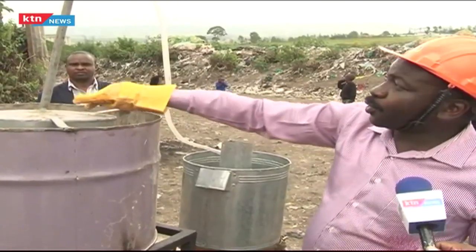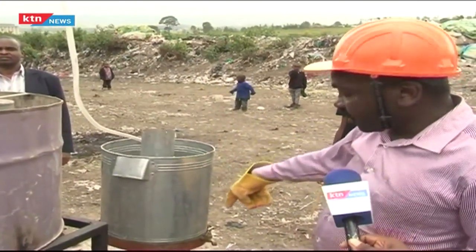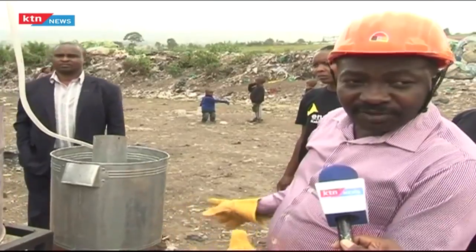After diesel is extracted, the lighter gases will move and come down here, where the gas can be tapped from the second condensation chamber. We can use it again to either heat or cook at home.